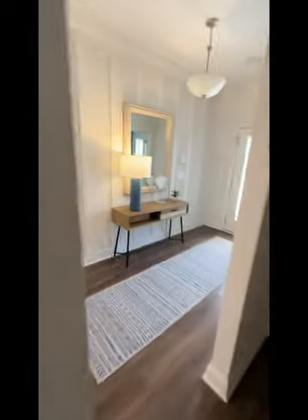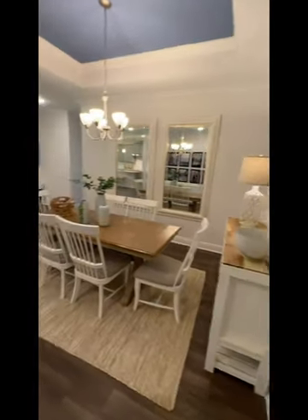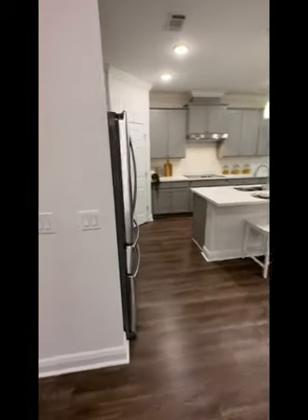And then you come into a front bedroom, so if you have somebody staying it's kind of nice — you can give them their own space. Then obviously the dining room and living room combo, which is really nice, super open and great for entertainment.